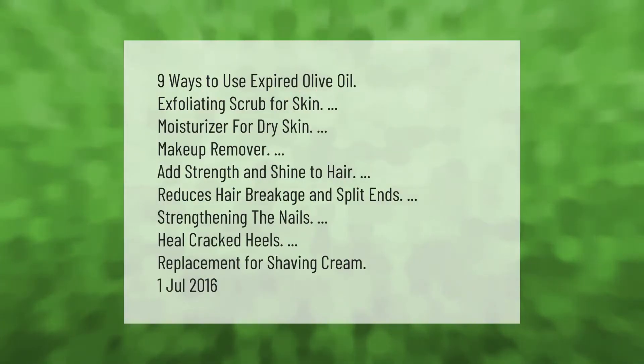Nine ways to use expired olive oil: exfoliating scrub for skin, moisturizer for dry skin, makeup remover, add strength and shine to hair, reduces hair breakage and split ends, strengthening the nails.